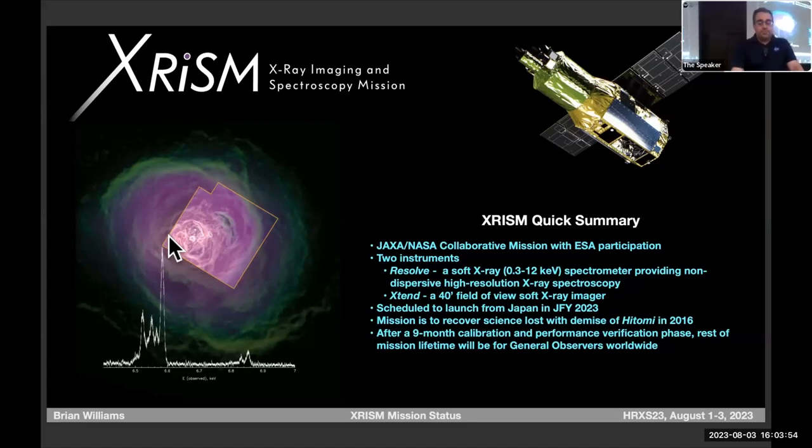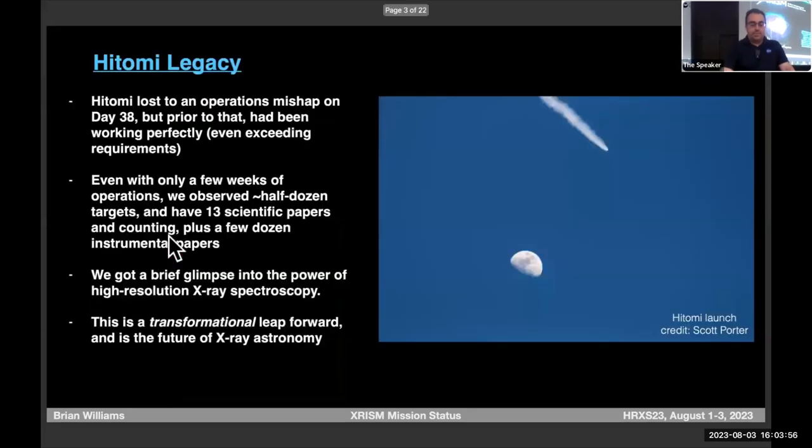The mission is to recover the science that was lost with the demise of Hitomi. Hitomi was obviously a monumental loss. But prior to day 38, it had been working perfectly, exceeding requirements in every aspect. Even with only a few weeks of observations — we weren't even fully calibrated yet — we got over a dozen scientific papers. We got a brief glimpse into the power of high-resolution X-ray spectroscopy.